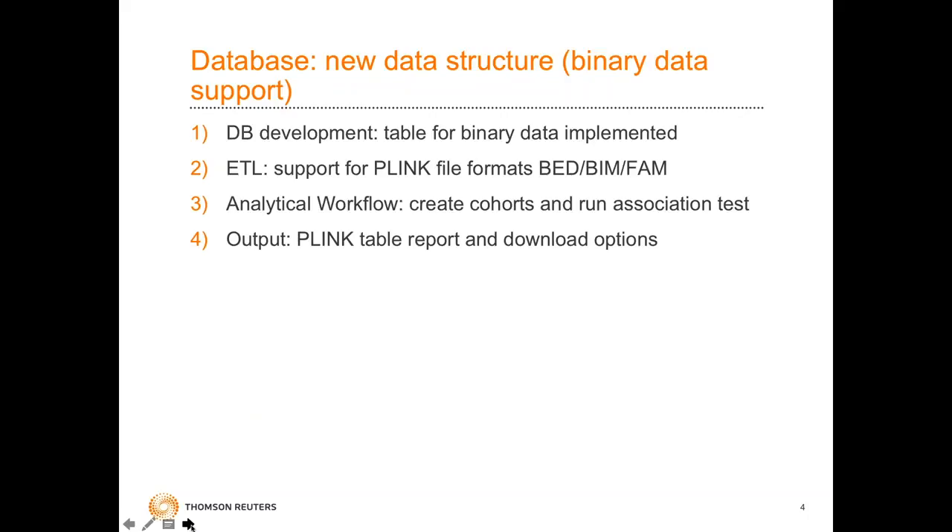In the database, the table for binary data has been implemented. The ETL part supports the Plink file formats — BED, BIM, and FAM specifically — and the analytical workflows as described.